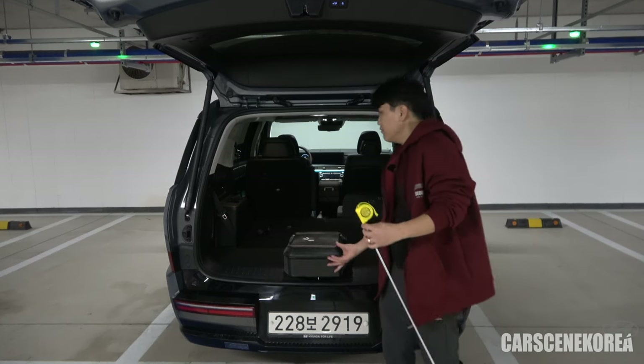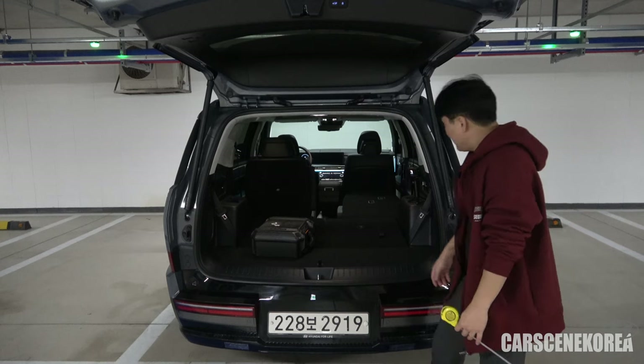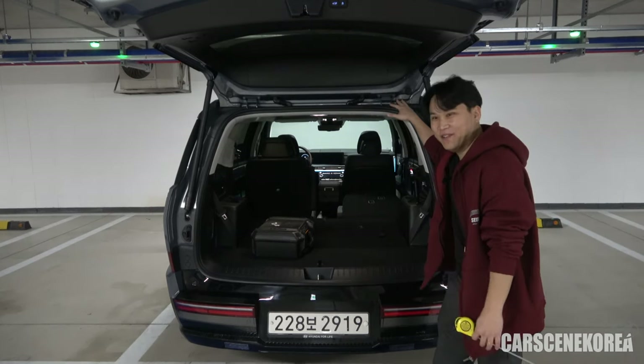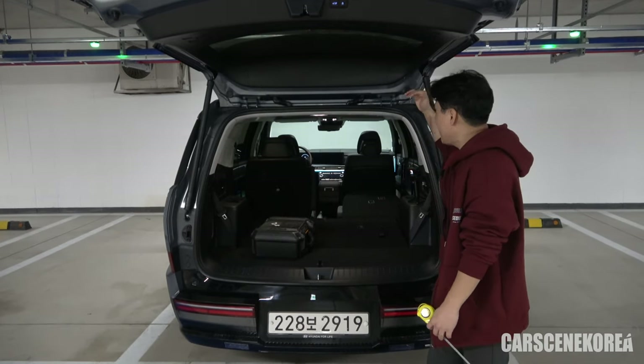Not sure why, but I just really wanted to give you a complete measurement of this Santa Fe. I think I got it all. That is it — let's get back to the drive.